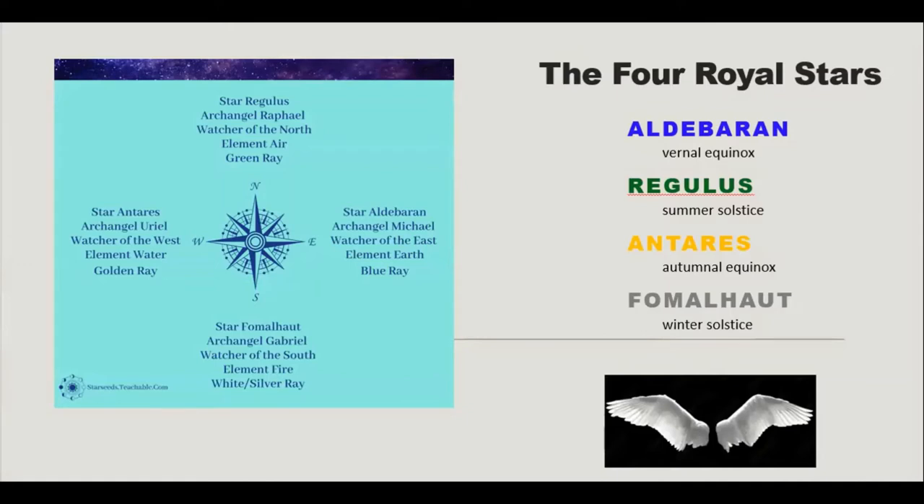If this is your first time tuning in, each of the four royal stars represents a particular time of the year. Aldebaran is associated with the spring vernal equinox, Antares with the opposite — the fall or autumn equinox. Regulus holds up the summer solstice and Fomalhaut the winter solstice. These four fixed stars hold up the heavens and help navigate the sun's journey through the year, and the ancients also used them with lunar phases.